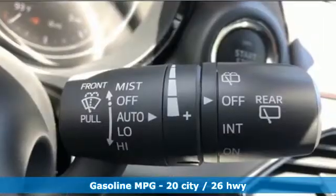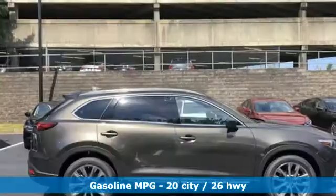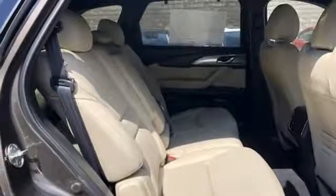Integrated navigation system with voice activation. Power heated mirrors. Heated leather bucket seats. Auto dimming rear view mirror. Advanced keyless entry. Dual zone climate control.